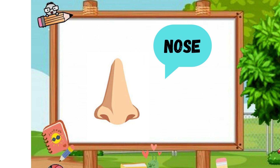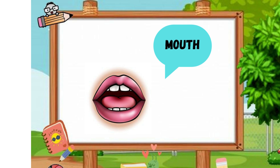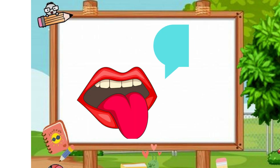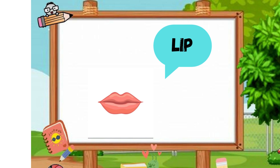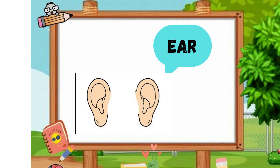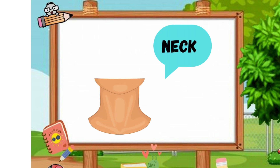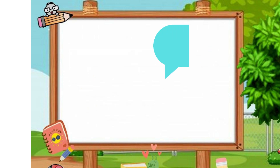Nose, mouth, tongue, lip, tooth. Look — ear, neck, chest, stomach.